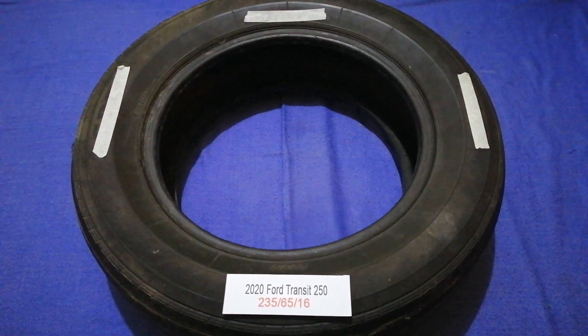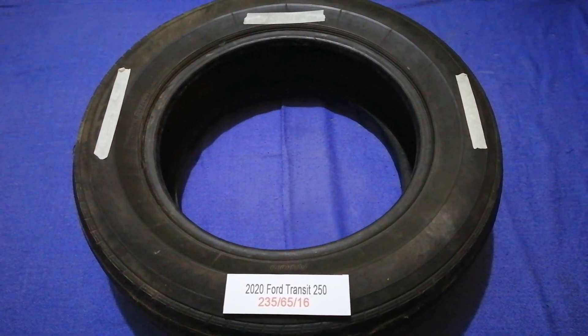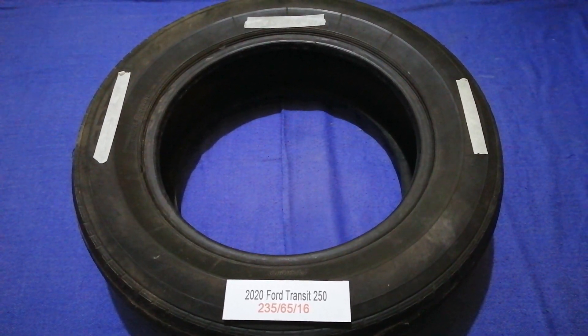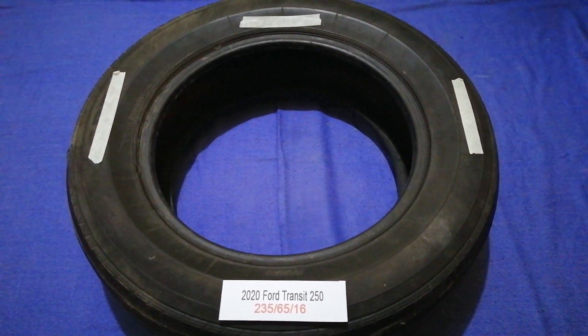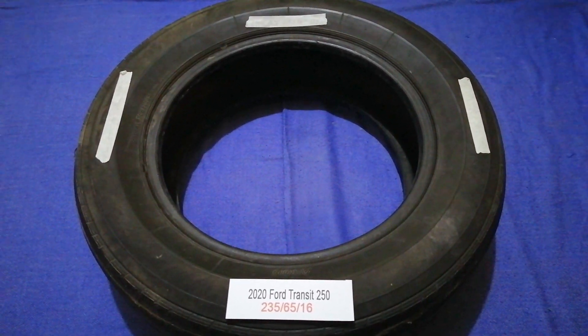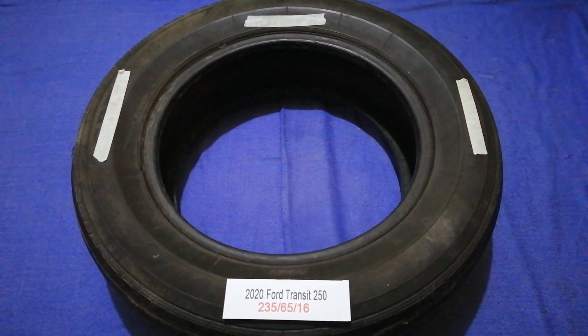So once again, the tire size for the 2020 Ford Transit 250 is 235/65/16. If you know a cheaper place to buy tires for your car, make sure to leave a comment and let the rest of us know. Don't forget to check the video description for the most recent price. Thank you for watching — please like and subscribe.